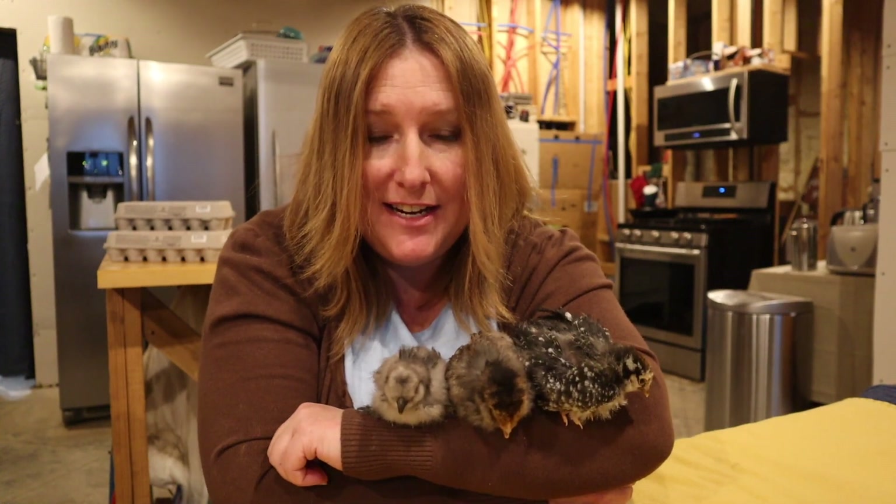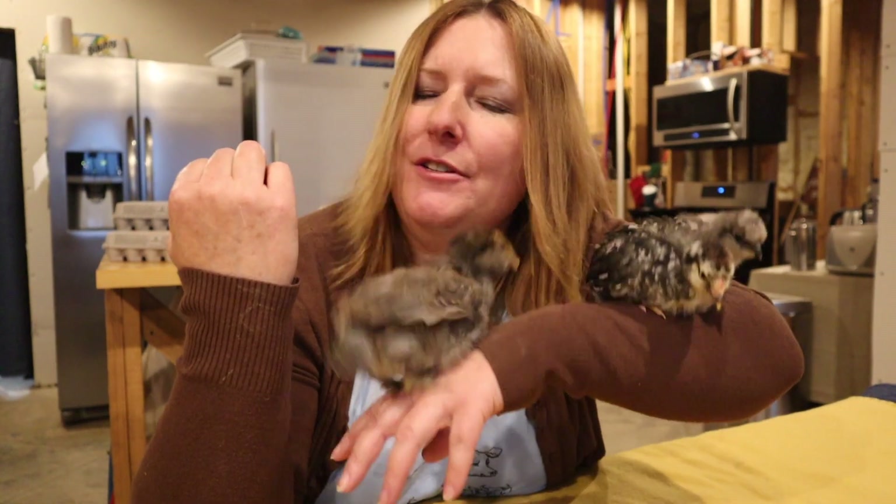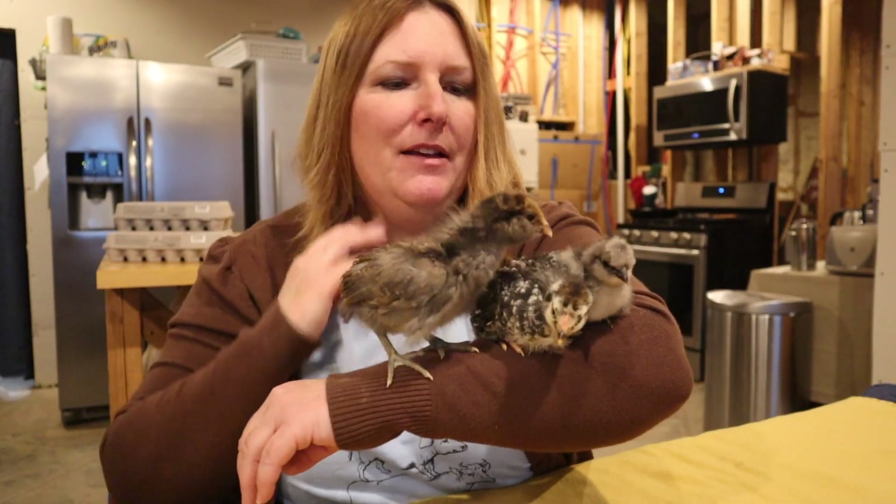Thanks for watching, and we'll see you next time the rooster crows. You guys want to see what they look like now in the brooder? I'll go feed them and then come back and get you.